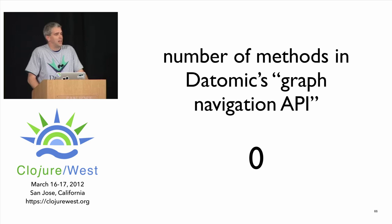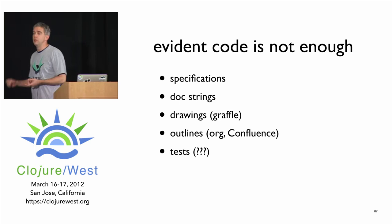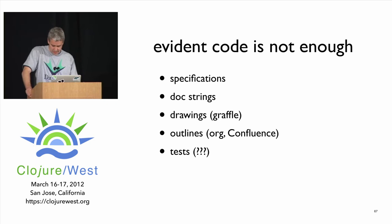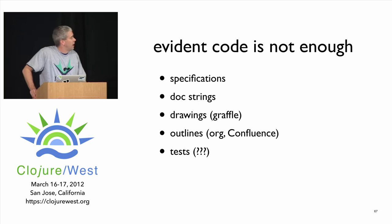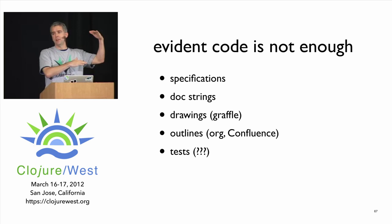Evident code is not really enough by itself to understand a substantial application. There's a ton of other stuff we used while building Datomic. One thing that was really refreshing: specifications — some major components of the system actually have prose specifications before anything else. I know upfront design is out of fashion, but it's still useful. We make heavy use of docstrings, pictures — probably several hundred Graphviz diagrams — and lots of outlines: writing bullet points, posing questions, laying out constraints to trade off.